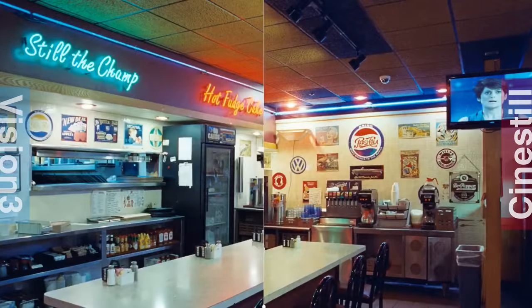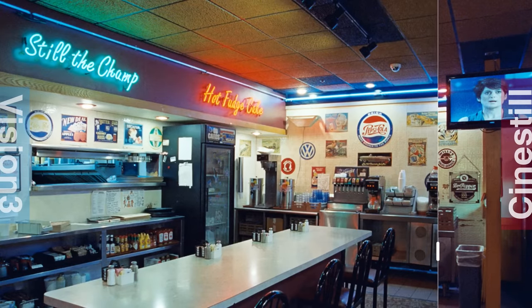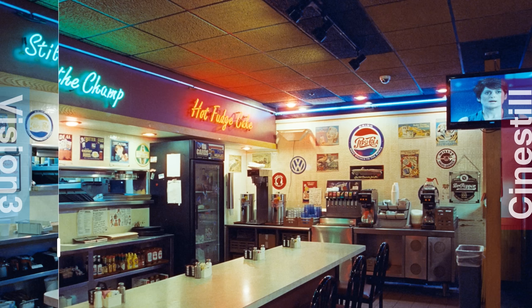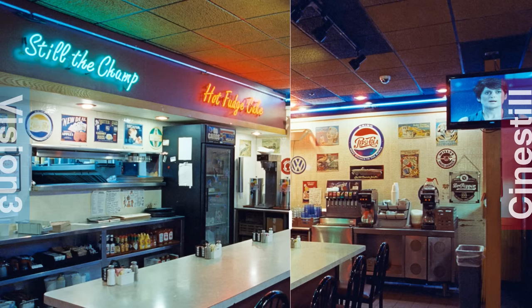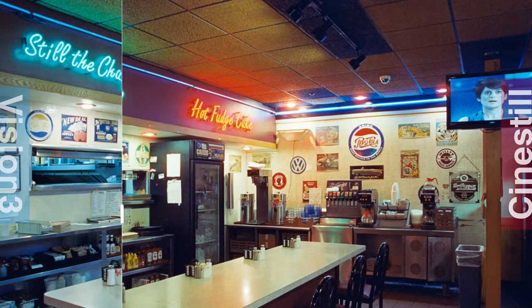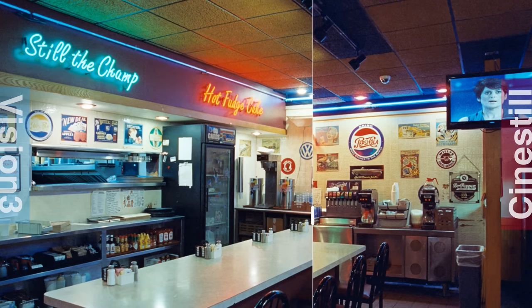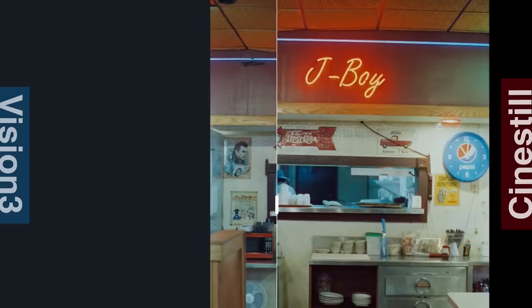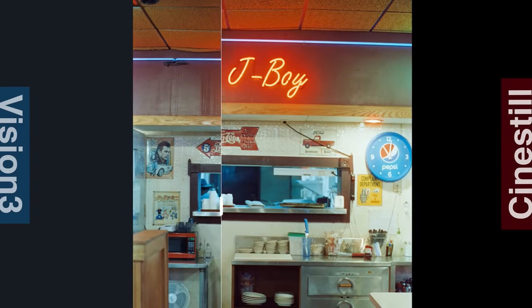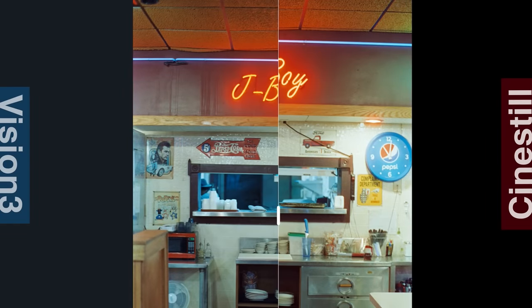Here's another example shot in the same diner — Vision 3 on the left, Cinestill on the right. There's a pretty significant color cast. It looks like Vision 3 is actually handling the yellow light a little bit better, and Cinestill is a little bit warmer — actually it honestly looks a little more red or magenta. Overall besides that, contrast is maybe a little bit higher on Cinestill. Looking at the tiles in the back, we are still seeing that color cast, and Cinestill does look a little bit warmer in this example.